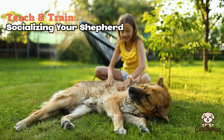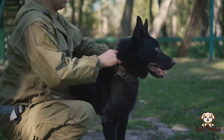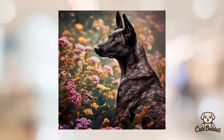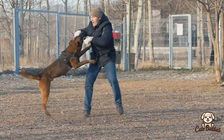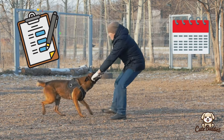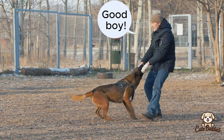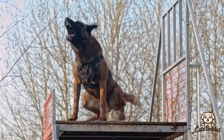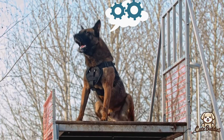Training is a crucial aspect of raising a well-behaved dog, and both breeds are known for their trainability. However, their distinct temperaments may necessitate slightly different approaches. Dutch Shepherds, with their adaptable and eager-to-please nature, tend to respond well to a variety of training techniques. German Shepherds, due to their protective instincts, may need a more structured and consistent training routine. Regardless of the breed, positive reinforcement techniques are generally the most effective, rewarding good behavior to encourage repetition. Patience and consistency are key.